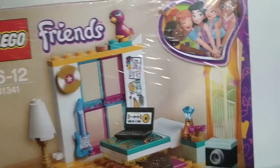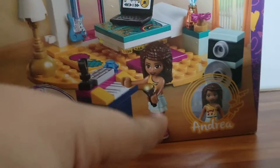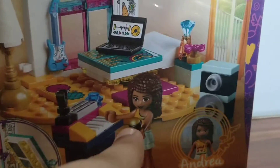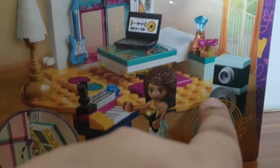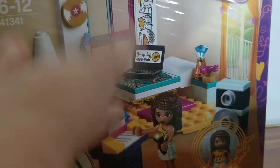So let's talk about the features. As you can see, Andrea loves music. This set also includes Andrea — she is of the 2018 formation. In this set there's a piano, there's a microphone for her to sing, there are speakers because she loves to hear music, then a lamp, and a nice bed.